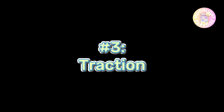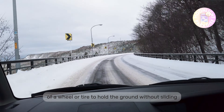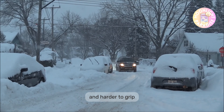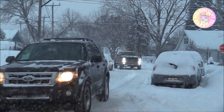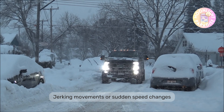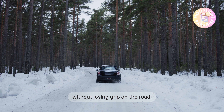Number 3: Traction. Traction is defined as the ability of a wheel or tire to hold the ground without sliding, and it's the hardest to maintain in winter when ice and snow make the road surface slippery. Affected by the amount of tire in contact with the road surface, traction is the key to maintaining control of your vehicle. Jerking movements or sudden speed changes can cause a loss of traction.